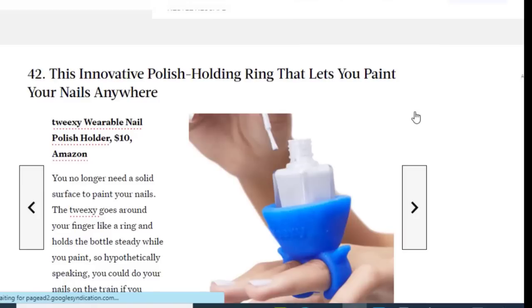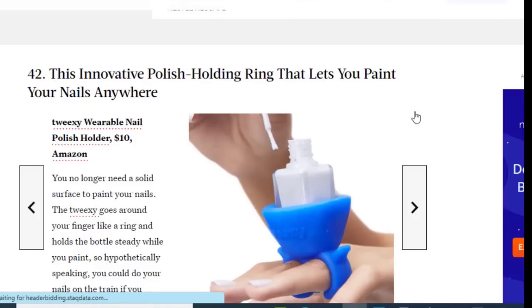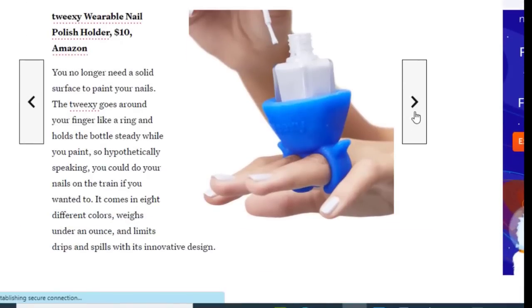Next we have an innovative polish-holding ring that lets you paint your nails anywhere, anytime, available on Amazon for just $10. You no longer need a solid surface to paint your nails — the Twixie goes around your fingers like a ring and holds the bottle steady while you paint. Hypothetically speaking, you could do your nails on the train if you wanted to. It comes in eight different colors, weighs under an ounce, and limits drips and spills with its innovative design.